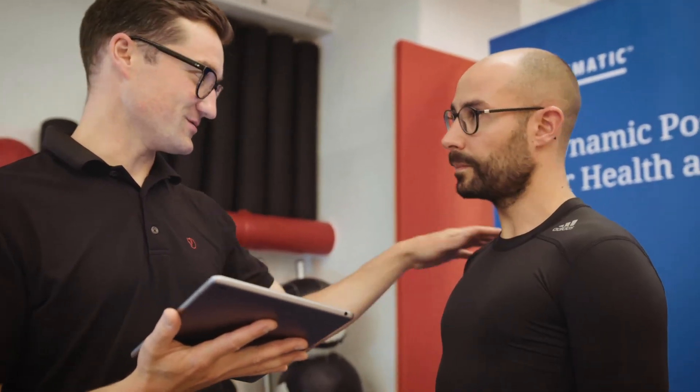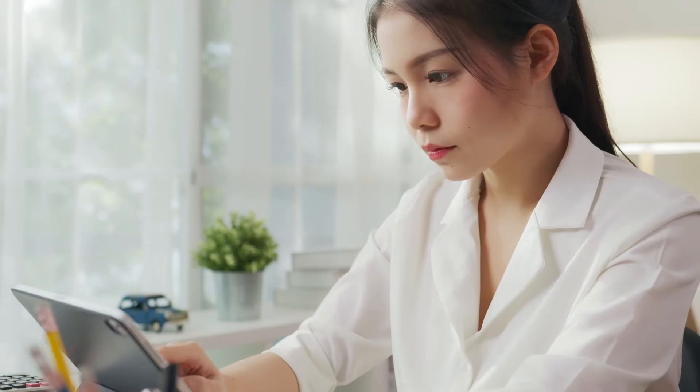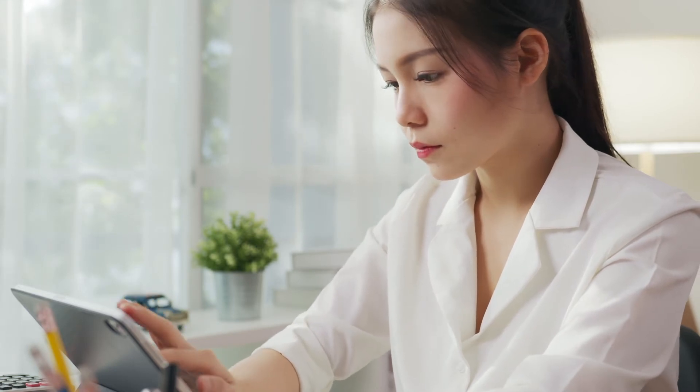Movement Scan and Movement Lab are designed for use by health providers. They can now get fast and accurate data about movement patterns, posture and balance. Scan results help health professionals to make better decisions, monitor progress and design individualized training programs.